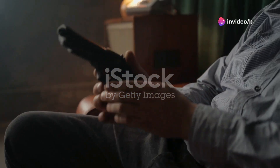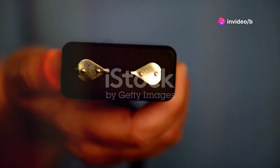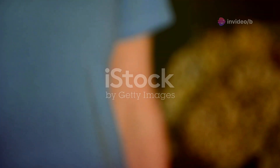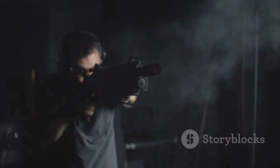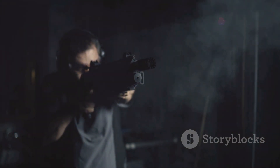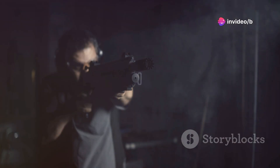First up is something straight out of a spy movie. Engineers from Turkey have created a wireless shooting stun gun. Imagine tiny stun guns, almost like darts, that attach to an assailant and deliver a powerful electric shock, causing temporary muscle incapacitation.